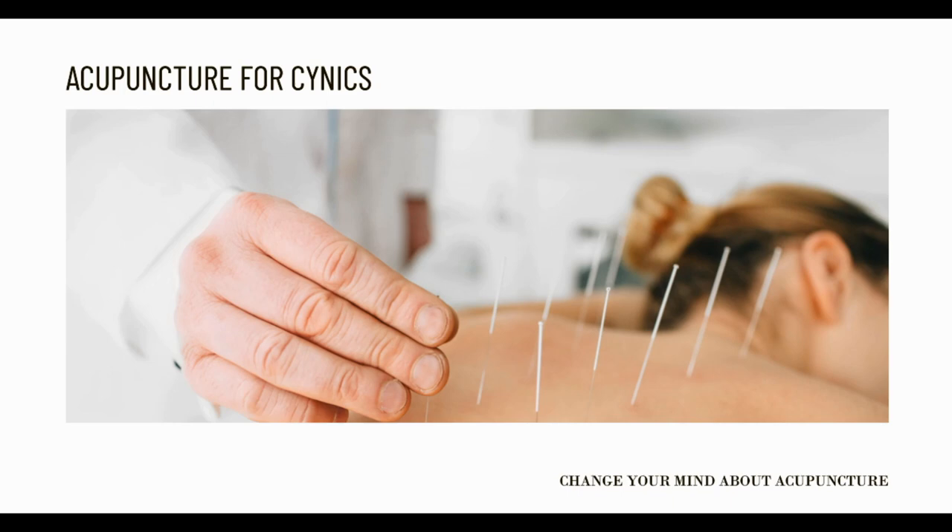Another thing that acupuncture is able to do is to reduce the amount of nausea that is experienced by women who are undergoing breast surgery. Nausea is a fairly common side effect felt by these women, but acupuncture is able to overcome some of the discomfort and negative experiences that they may have.